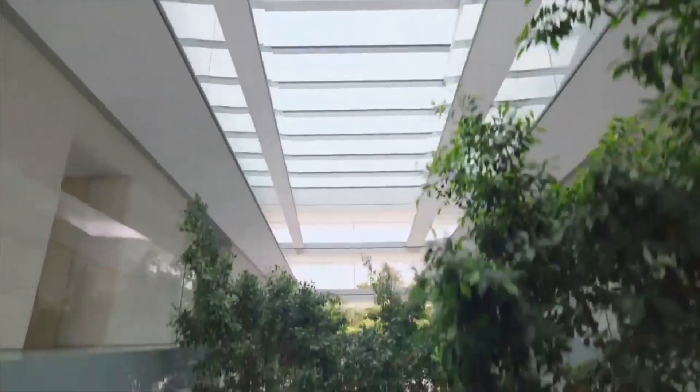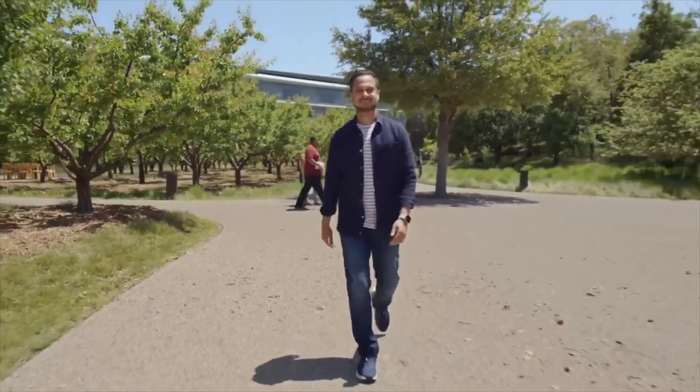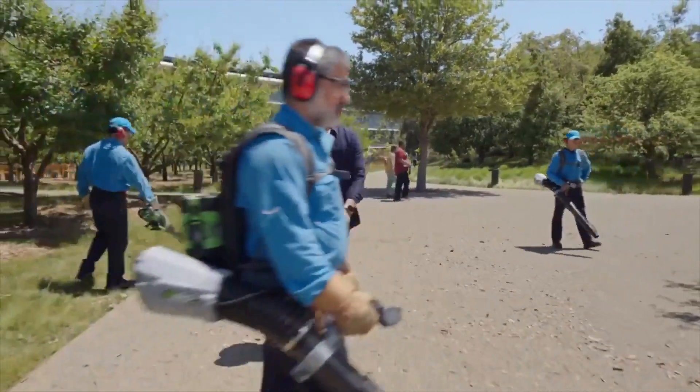Now, you might be wondering, how did we get this done, when it only looks like there's about five people in the office. And the only employees who seem to be doing something are the leaf blowers.